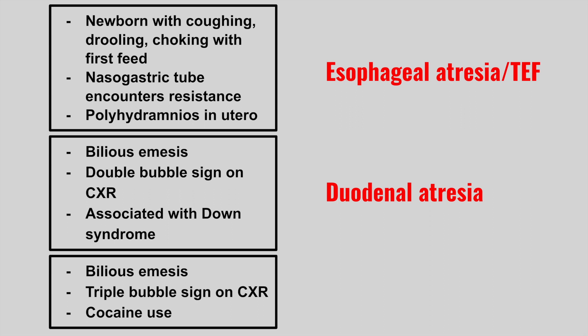Next is bilious emesis, a triple bubble sign on chest x-ray, and cocaine use. This is jejunal atresia.